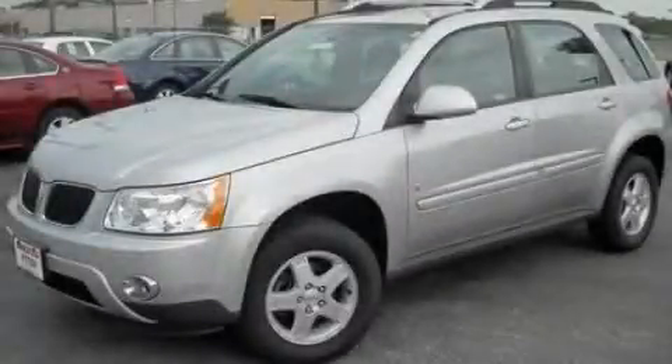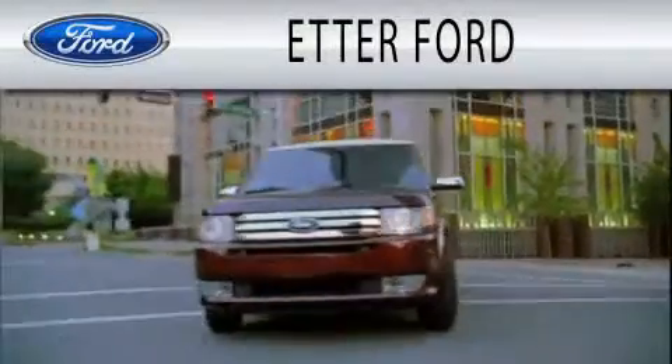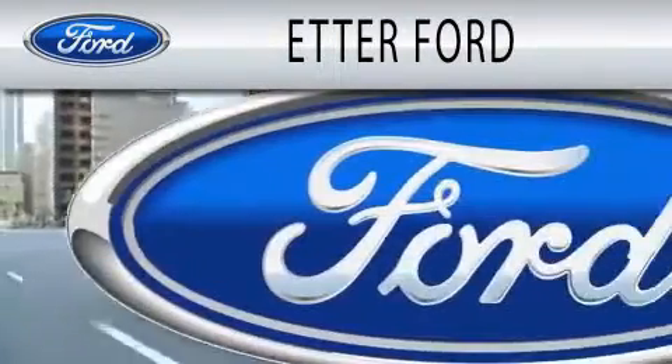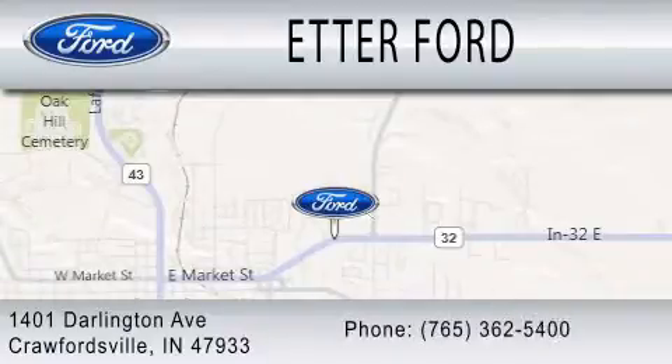Please call us today for more information on this great vehicle. Header Ford is dedicated to doing everything possible to ensure that the experience you have selecting your next vehicle is as pleasant as possible. We are located at 1401 Darlington Avenue in Crawfordsville.